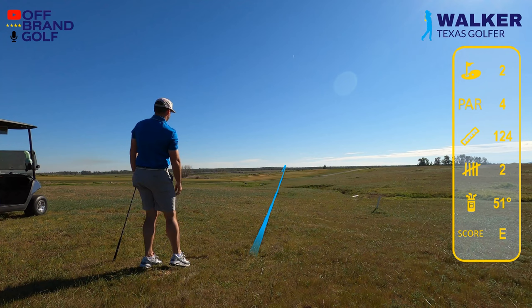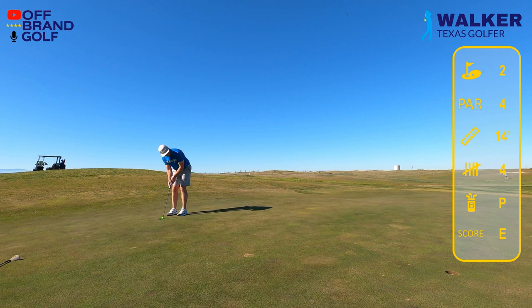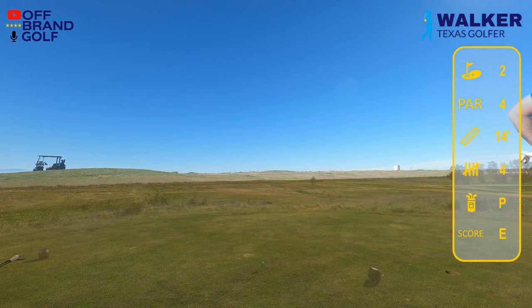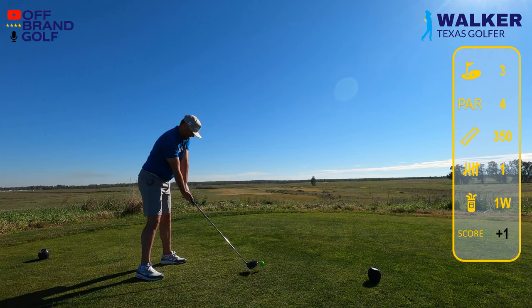I hit that one right in the forehead — miserable with the 51-degree gap wedge. It ends up in a greenside bunker. We've got plenty of green to work with and we shove it clear past the hole — no spin out of the soft sand. Now we're looking at this for par and we leave it short again. Would have been nice to tap that in for bogey. First bogey of the day on the second hole.